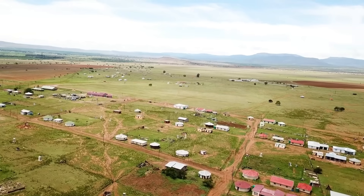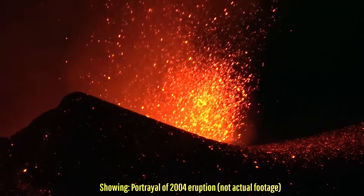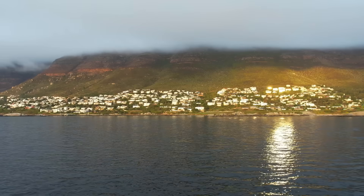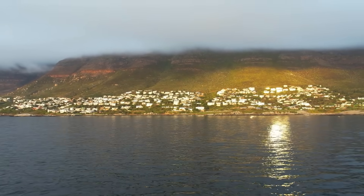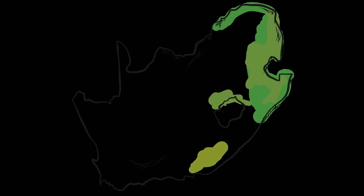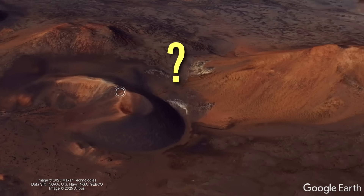The nation of South Africa contains two active volcanoes, one of which was witnessed actively erupting in 2004. As strange as this might sound, it is completely true, but it happened to occur in an area most people do not think of when they imagine South Africa as a country. So, where are these volcanoes?